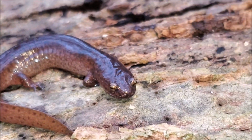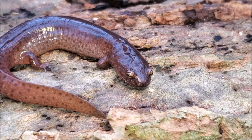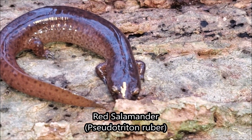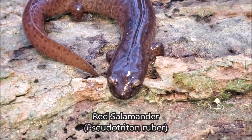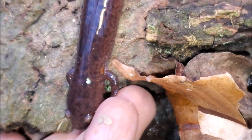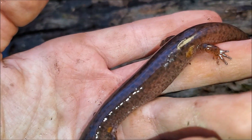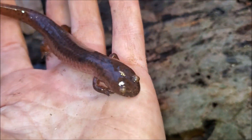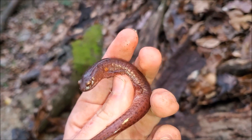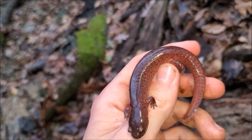Hours later, and probably 200 rocks later, I finally have one of the things I was looking for today — this is a really big, old adult red salamander. Typically red salamanders are more of a red coloration, but as they age their coloration fades, and once they get really old they start to look like this big girl here. They get this really dark, purplish, maroon, almost brownish coloration. The red just fades as they age — in her day, she was probably a bright red salamander.